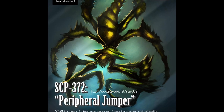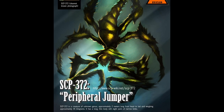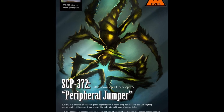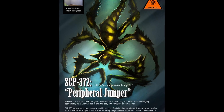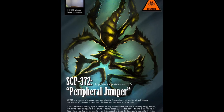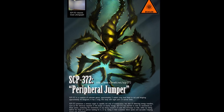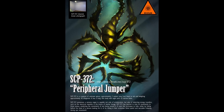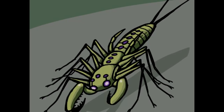Notes: Aside from what it did to that mental patient, this is the first time it's actively harmed a person. D3 didn't really have time to do anything that ticked it off either. Did it just get hungry? — Dr. [redacted]. Addendum: Anyone pranking nervous personnel by pretending to see SCP-372 in front of them will be severely reprimanded. — O5.